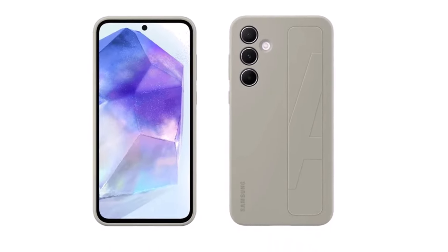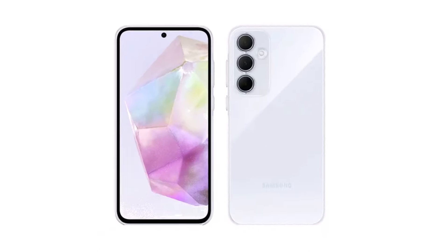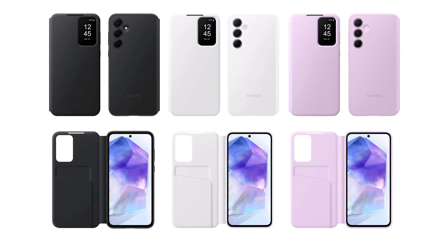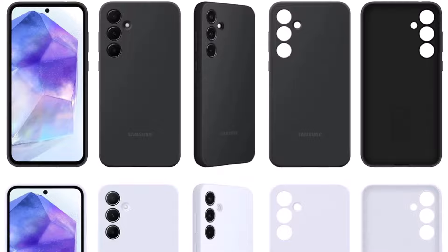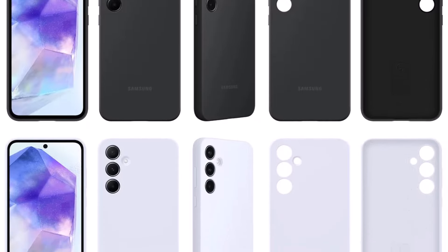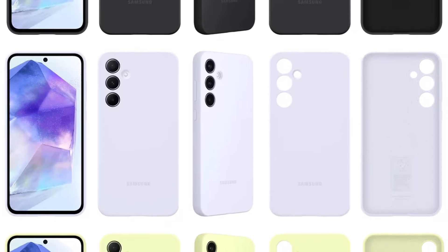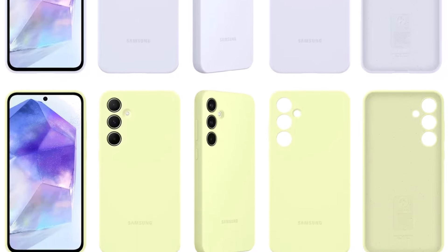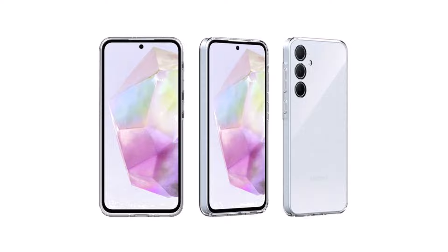More pictures of cases for the new Galaxy A35 and Galaxy A55 phones have appeared online. These cases look like they could be real and made by the company. These images show some of the design features we've seen before on the 2024 Galaxy S series. They also confirm that these mid-range phones look very similar to the high-end Galaxy S24 flagship series when put in certain official accessories.